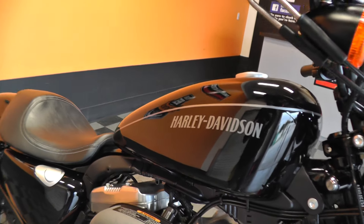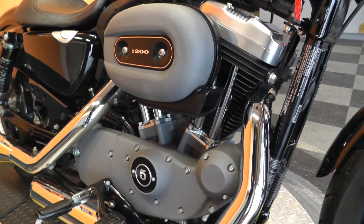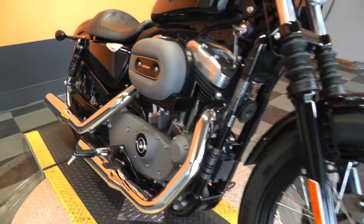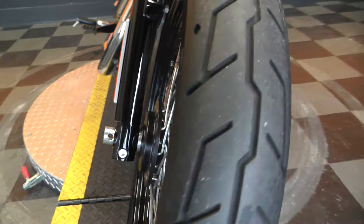Traditional peanut tank on this bike. Gray and black motor. Black powder-coated rims. Excellent tire here on the front as well.